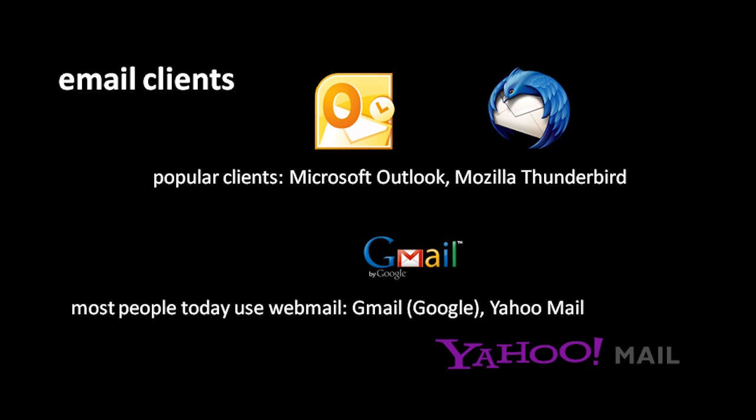Rather than using an email client, many people these days simply use what is called webmail, which is pretty much what it sounds like — it's doing email using your web browser. For example, Google offers a webmail service called Gmail. If you go to the Gmail webpage, you can sign up for an account and pick an email address. Then, when you go to the Gmail webpage and sign in, it'll take you to a page where you can read your incoming mail and send new emails. Gmail is probably the most popular webmail service right now. Another popular one is Yahoo Mail.